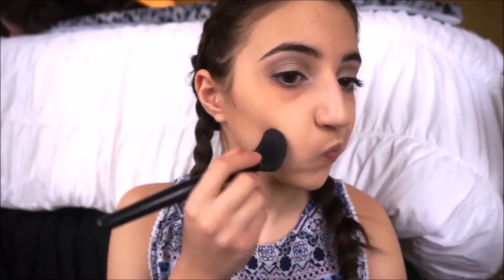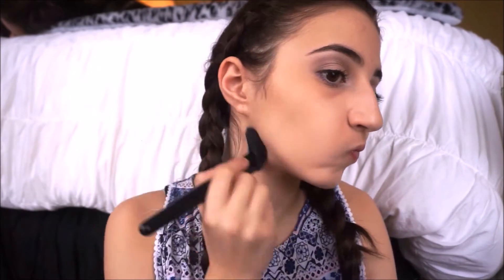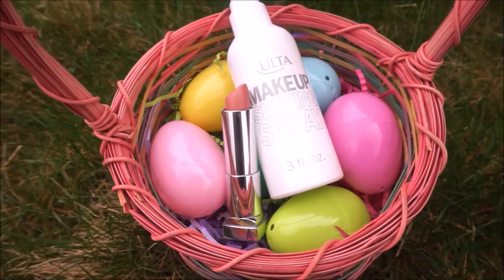Now I'm taking my NARS Laguna bronzer and placing that into the hollows of my cheeks. Then I'm taking my Girl Meets Pearl Highlighter by Benefit and highlighting with that. I also took my Covergirl Cheekers blush in Classic Pink. And last but not least, I took my Maybelline lipstick in Born With It and applied that onto my lips.